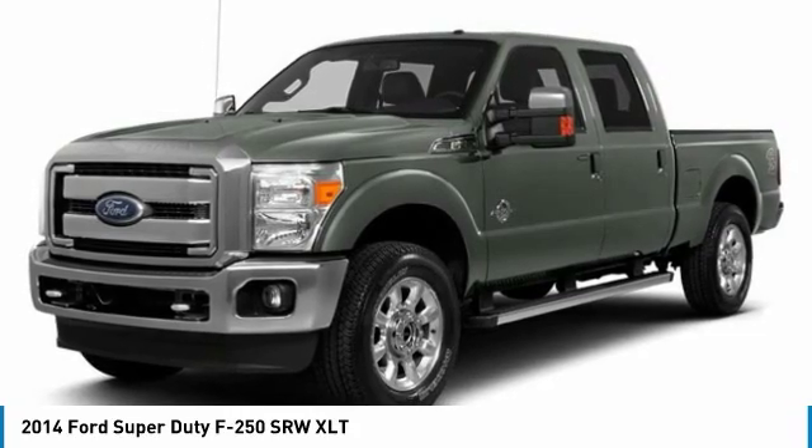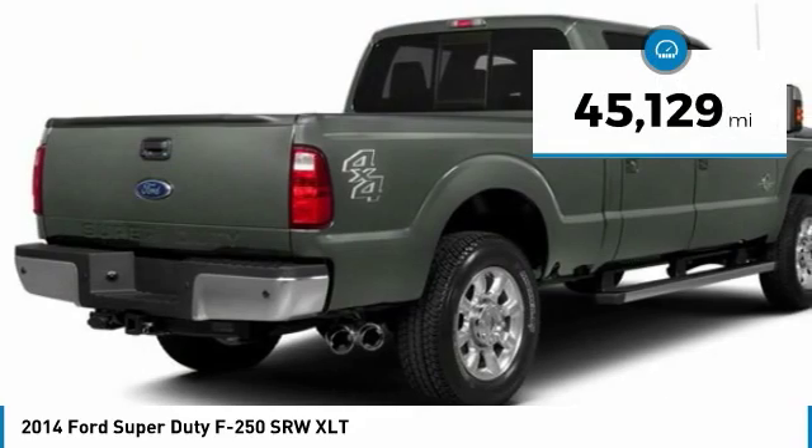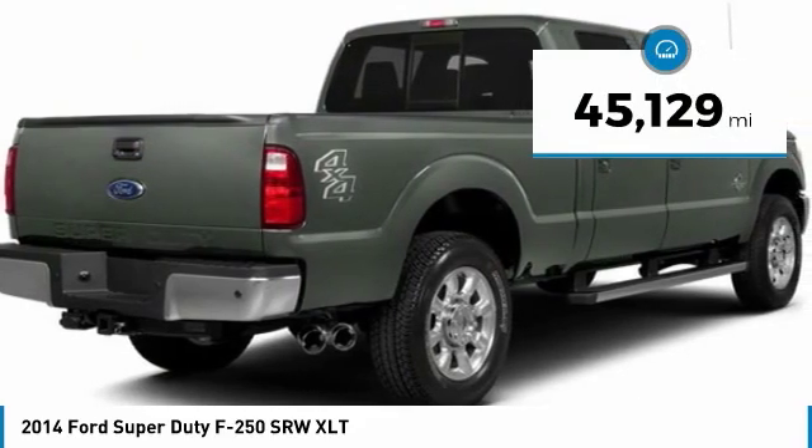Ford F-250 Super Duty and is priced below $40,000. This vehicle has less than 50,000 miles.